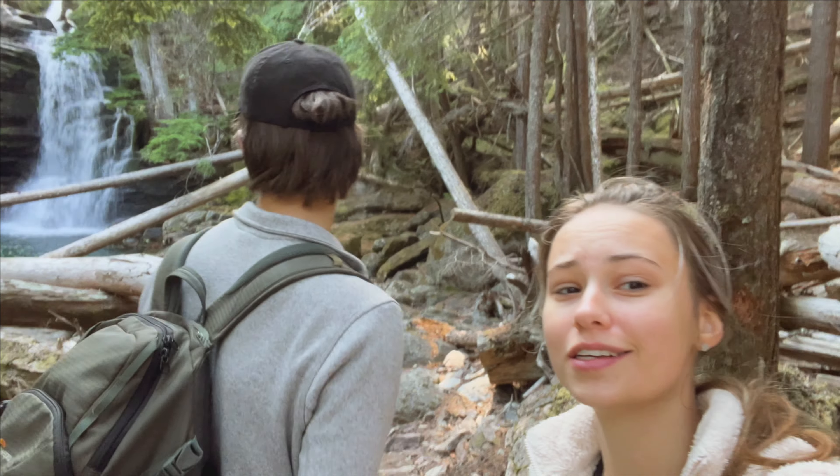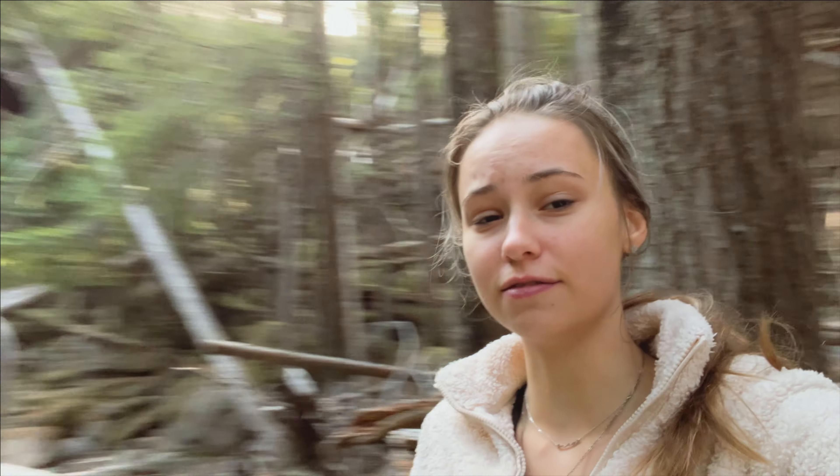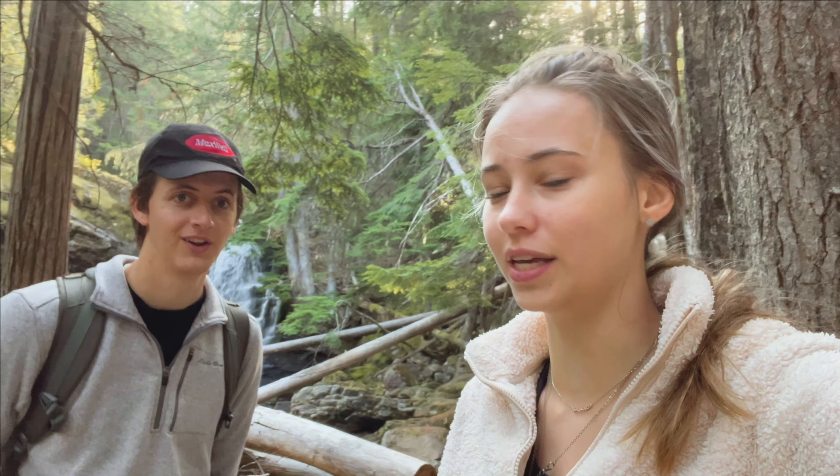We've made it to the waterfall — it is right behind us! We're going to hang out, sit down, listen to some music for a bit and then take some photos. It's beautiful and the water is so clean.